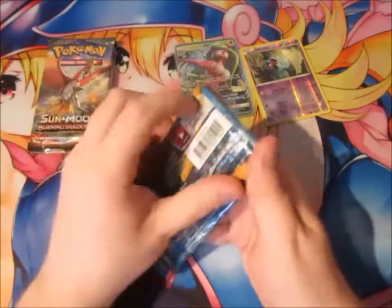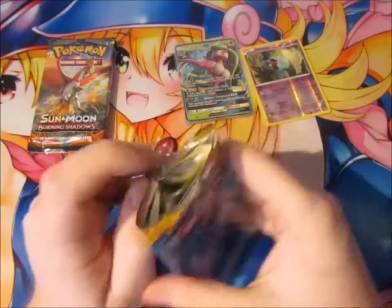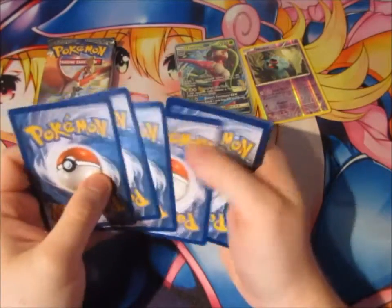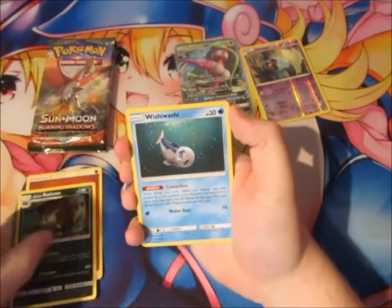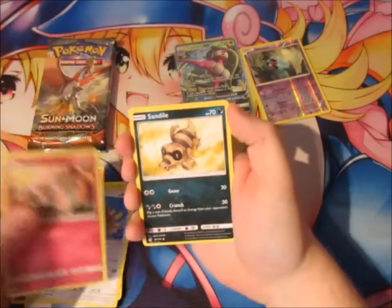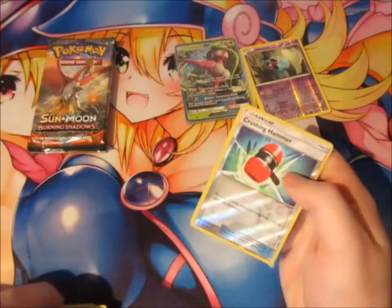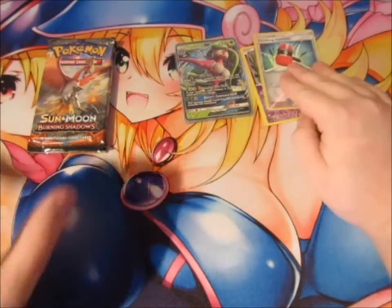Now for Sun and Moon. The sun goes down and the moon comes up. You get yourself an energy now — a Fighting Energy. We've got a Lone Raticate, a Wishiwashi, an Energy Retrieval, a Grubbin, a Fearow, a Snubbull, a Sandile, a Pikipek, a Reverse World Crushing Hammer, and a Bruxish — the gay fish.